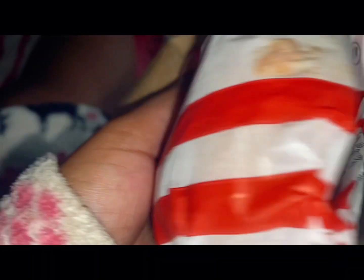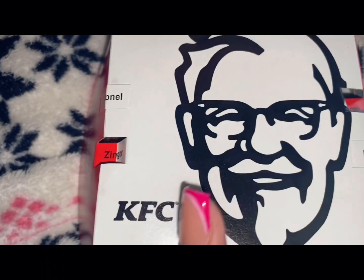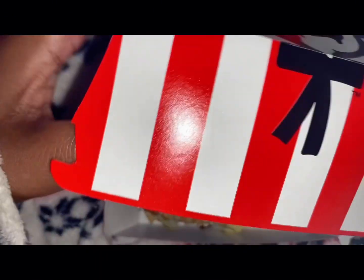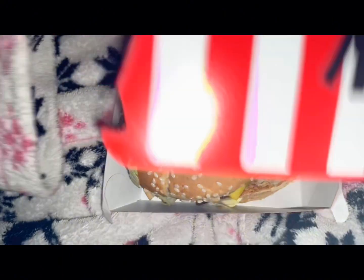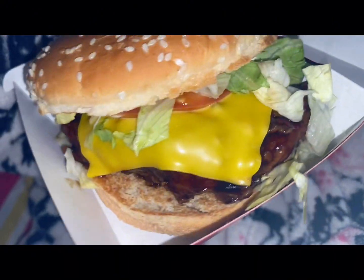I got my cousin the Ghost Pepper Burger. And I got the Zinger Dunked — I hope it's dunked, I'll be pissed if it's not dunked. Okay, it's dunked! I got the Zinger Dunked Burger.